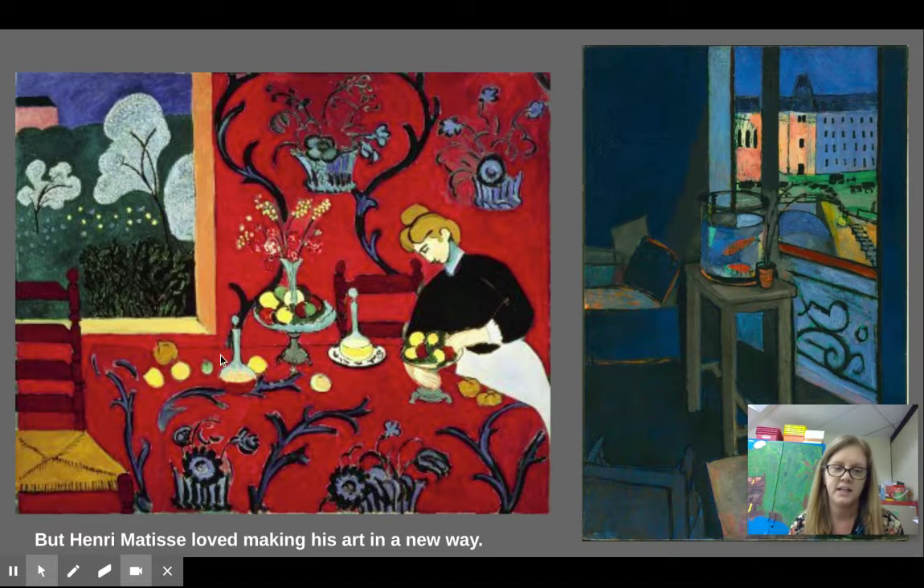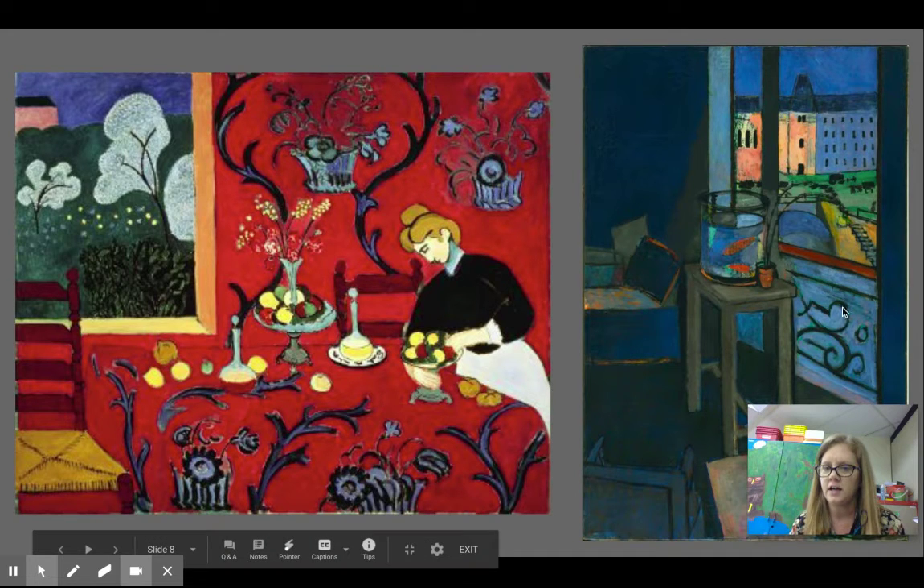You can see lots of designs in this picture, and also lots of designs here too. It's a little fish.